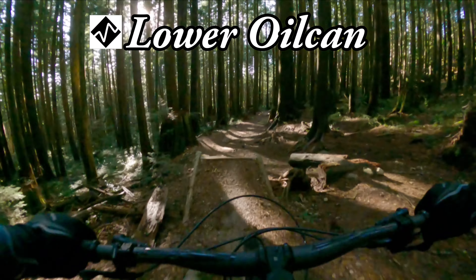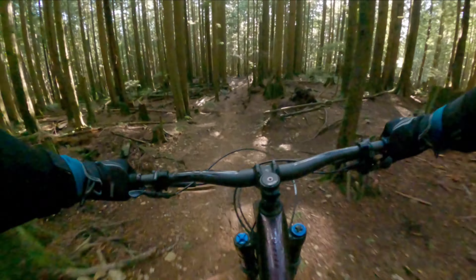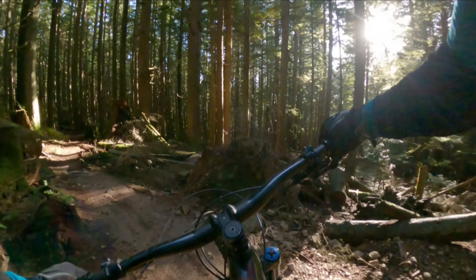For Day 5, we will ride Mount Fromm again — there are just so many great black trails in this region. We'll again climb up the No Quarter climb from Braemar Road and ride down the Lower Oil Can and Lower Crippler trails.